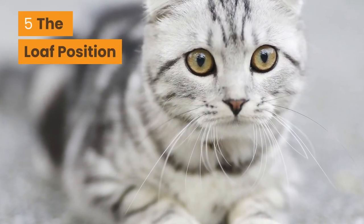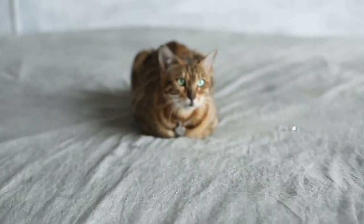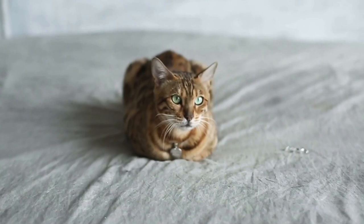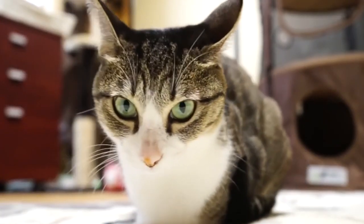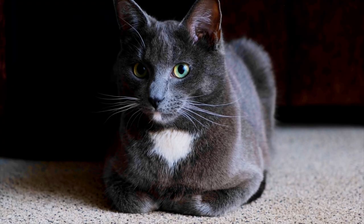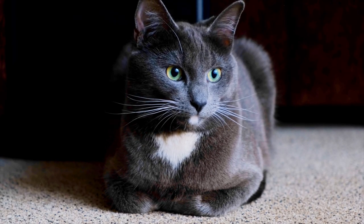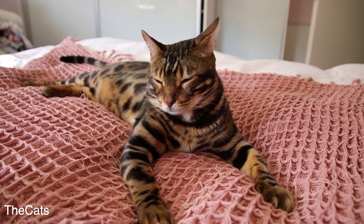Number 5: The Loaf Position. Your cat puts their paws just in front of their body and dozes off. A cat will choose this sleeping position when they really just want a short nap rather than a long sleep. They are storing the energy they need for the next activity, and they are ready to get up if there is anything coming their way.